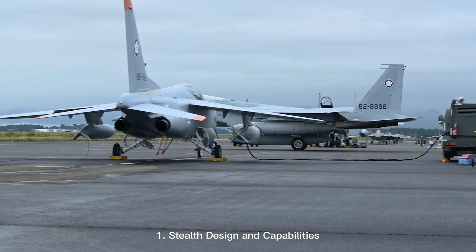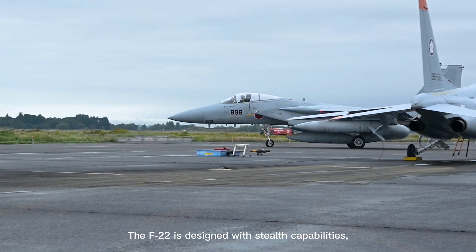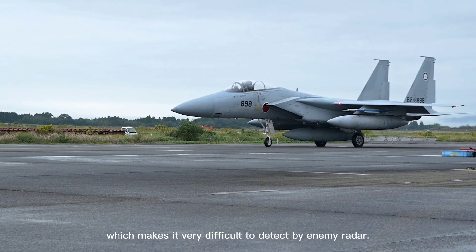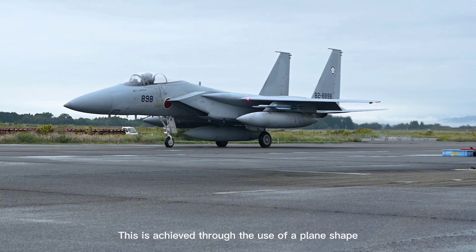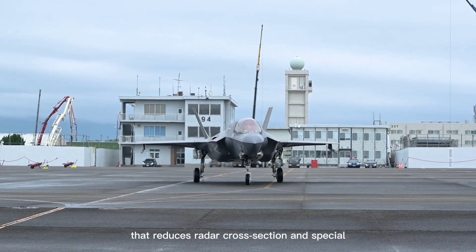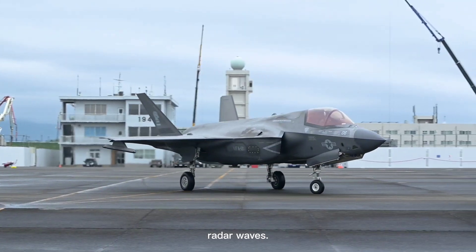1. Stealth design and capabilities. The F-22 is designed with stealth capabilities which make it very difficult to detect by enemy radar. This is achieved through the use of a fuselage shape that reduces radar cross-section and special composite materials that absorb radar waves.